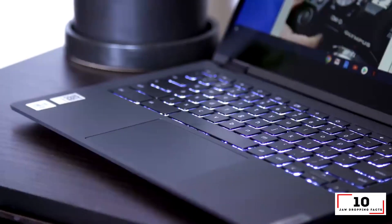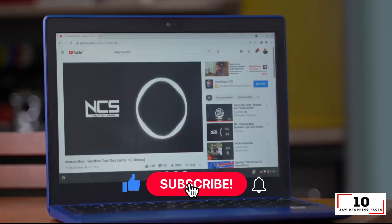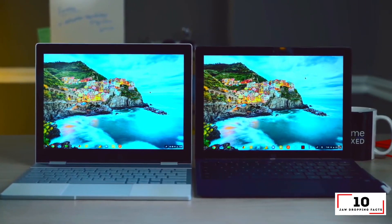In today's video we will discuss the top 10 best laptops under $500. Please make sure you subscribe to the top 10 jaw-dropping facts channel. New episodes are released Monday through Friday.